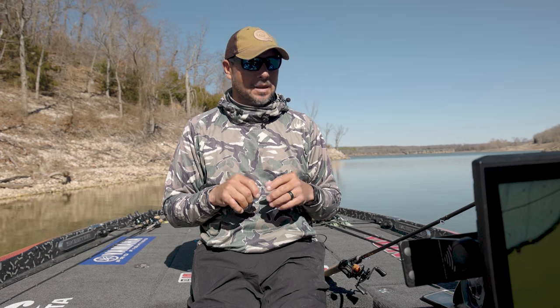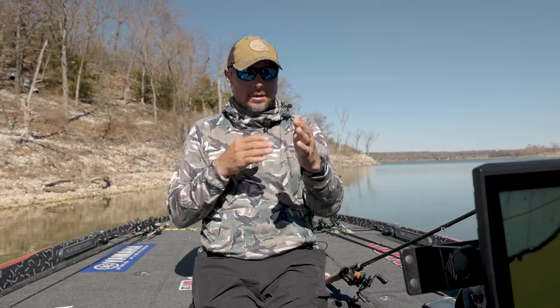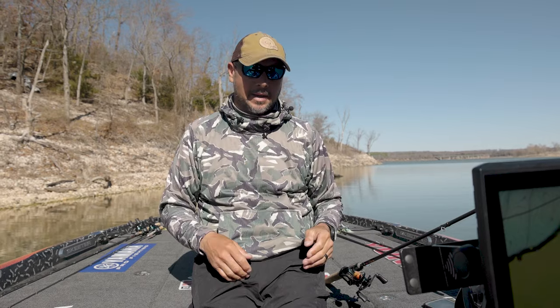When I'm out fishing pre-spawn, I think about where they wintered and where they're going — that's where I'm trying to run into them. That time of year, you want to stay one step ahead of them. You want them moving to you, you want to move with them. You don't want to be a step behind them.